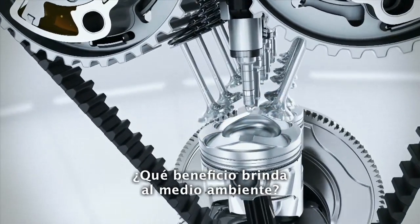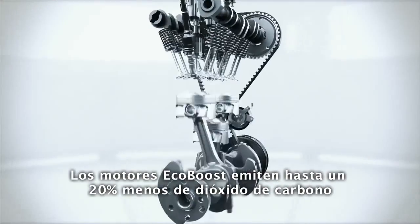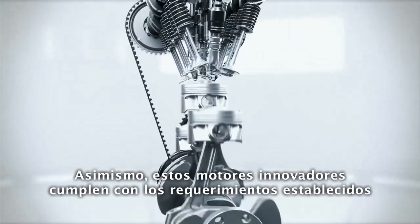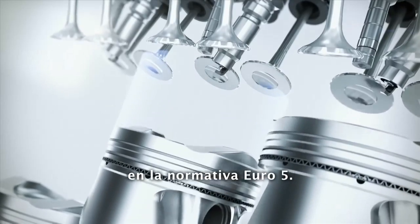What is the benefit for the environment? EcoBoost engines emit up to 20% less CO2 compared to conventional petrol engines. And, as a matter of course, these innovative engines comply with the European Stage 5 regulations.